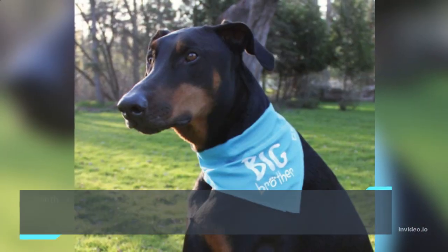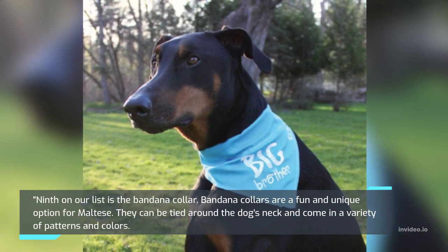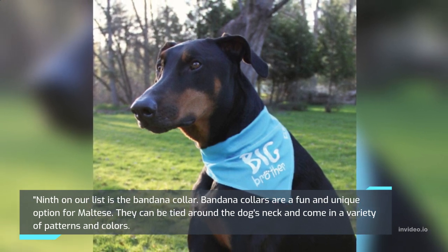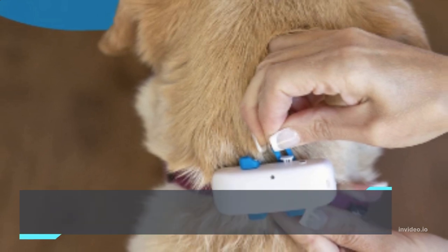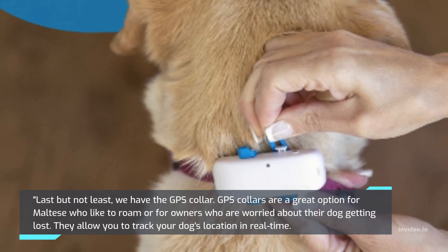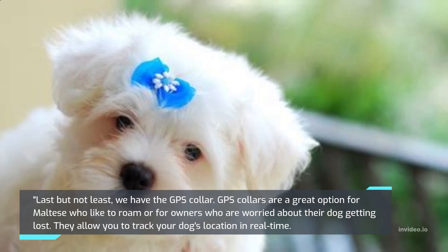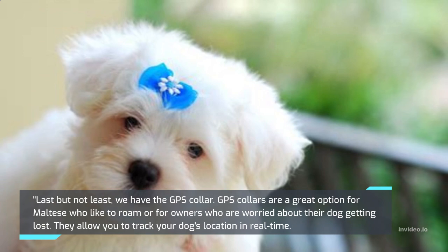Ninth on our list is the Bandana Collar. Bandana collars are a fun and unique option for Maltese. They can be tied around the dog's neck and come in a variety of patterns and colors. Last but not least, we have the GPS Collar. GPS collars are a great option for Maltese who like to roam or for owners who are worried about their dog getting lost. They allow you to track your dog's location in real time.